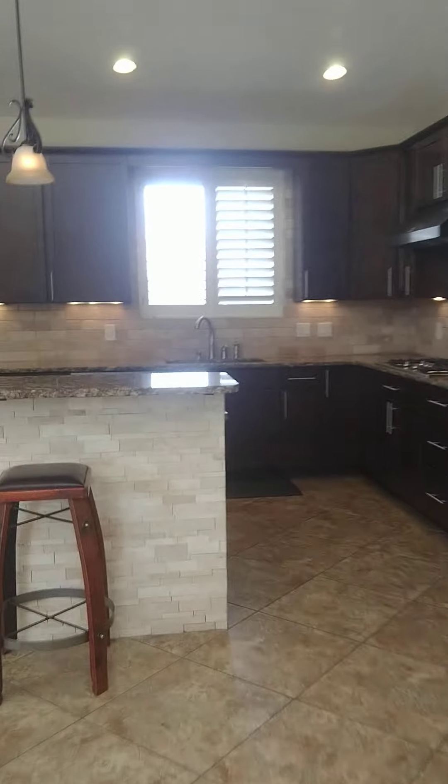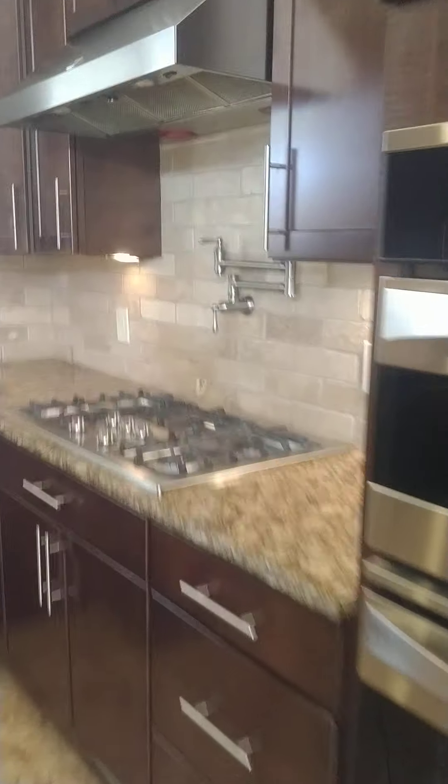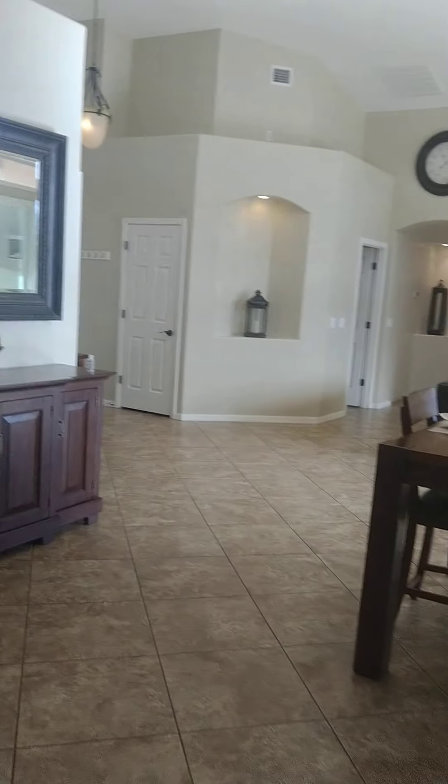Stacked stone on the island here, like double ovens, gas stove, pantry door. Super nice, plenty of space, big high shelves, stainless fridge. This is so pretty.